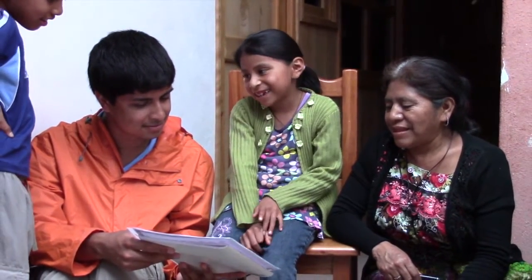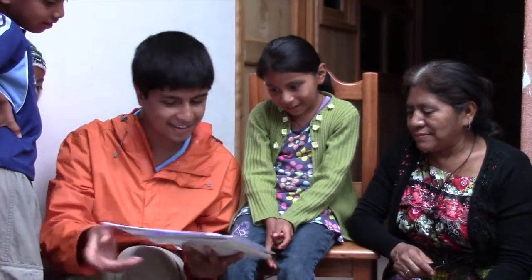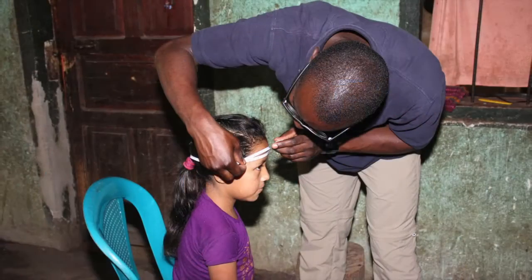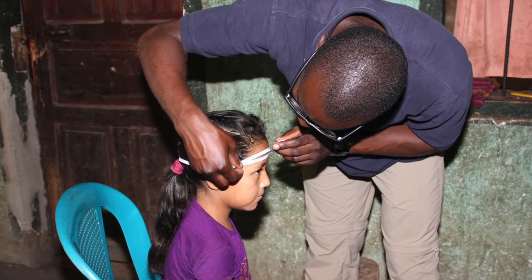After that concluded, we found the children in the home and gave them a test to understand how their cognitive development is going. Afterwards, we'd measure their height and also the circumference of their head to see if they're malnourished or not. The idea was to see if there's a relationship between malnutrition and their cognitive development.